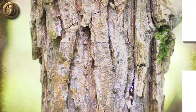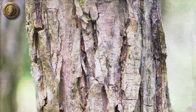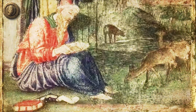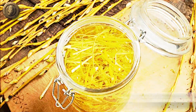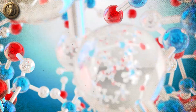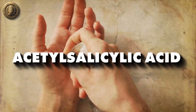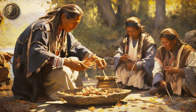Willow bark has been an essential component of herbal medicine, not just in Native American traditions but also in other ancient cultures like those of the Greeks and Egyptians. The bark contains an active compound called salicin, which is metabolized into salicylic acid in the body. Salicylic acid is an anti-inflammatory agent that was the precursor to the acetylsalicylic acid used in modern aspirin.